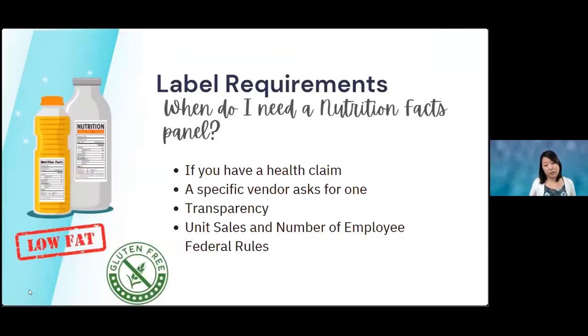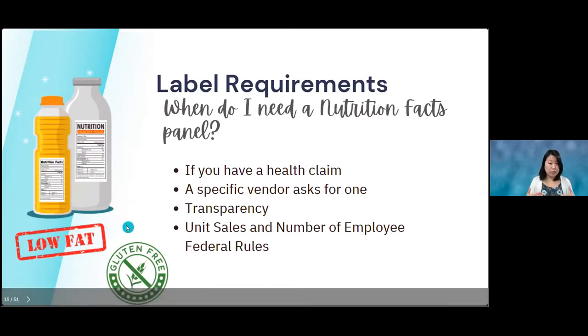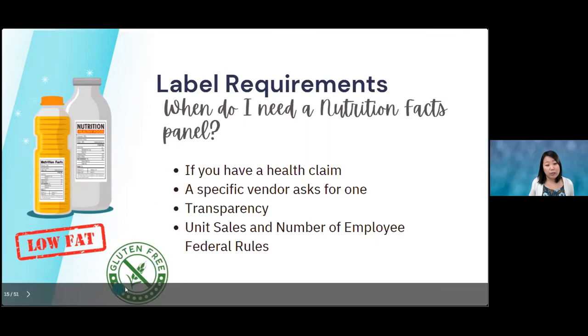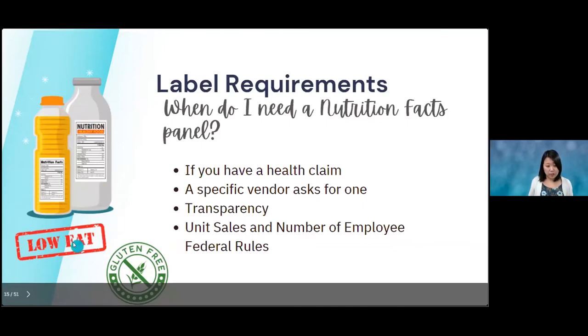Do you need a nutrition facts panel on food coming from your house? For the most part no, but if you end up putting some kind of health claim or nutrient claim on your food item — like 'low fat,' 'gluten free,' or 'low sodium' — then you need a nutrition facts label. The federal government has a list of definitions: a low-fat item has less than 5 grams of fat per serving. So if you claim it on your website, on the bottle, or in any advertisement, you need nutrition facts available. If you make no nutrient or health claims, you generally don't need it for home-kitchen products.